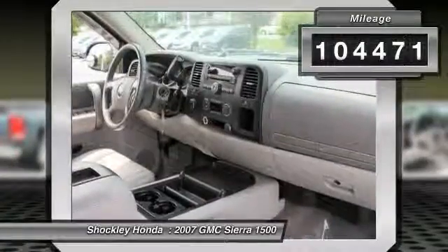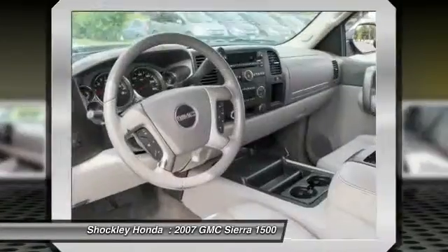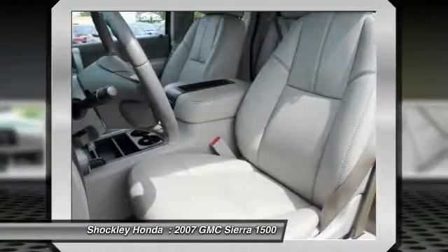This vehicle has less than 105,000 miles. Searching for a dependable vehicle that looks great too? You've found it, so stop in today.